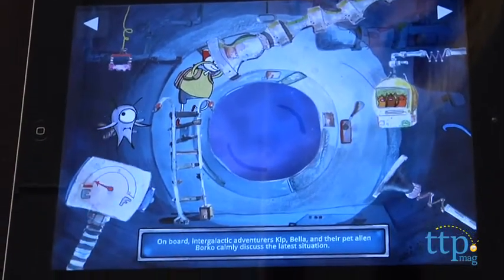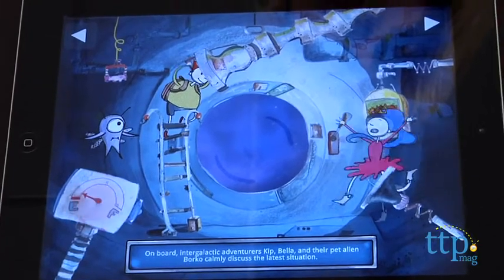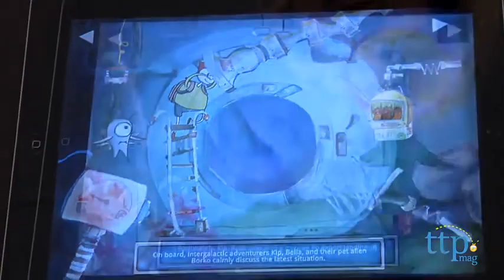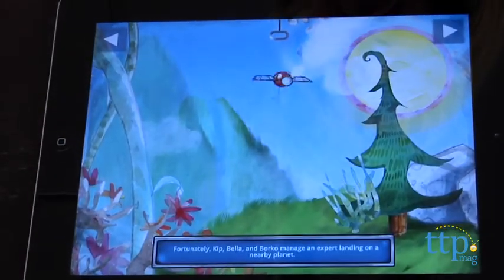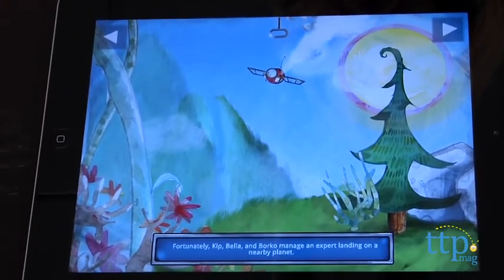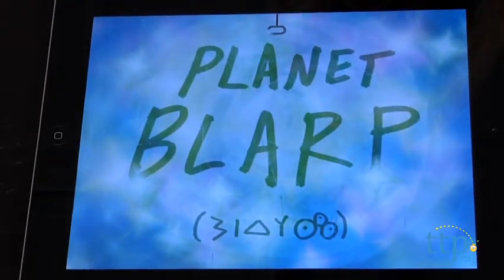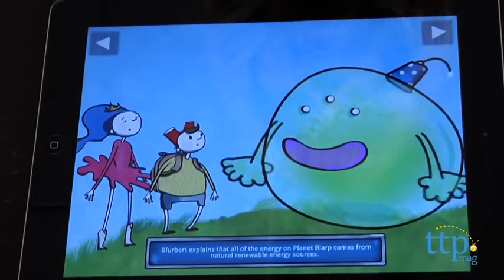The story is about Kit, Bella and their pet alien Borgo who are traveling in a spaceship but they don't have enough fuel to get back to Earth. So they crash land on a planet called Blark. Blark uses renewable energy sources and the characters learn that they can use these sources to refuel their ship.